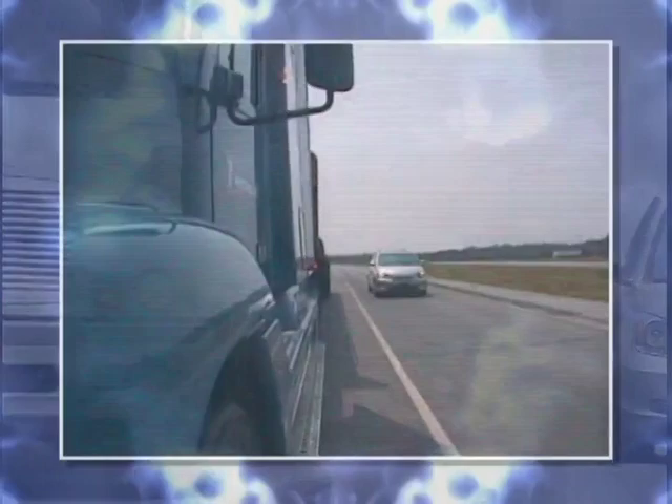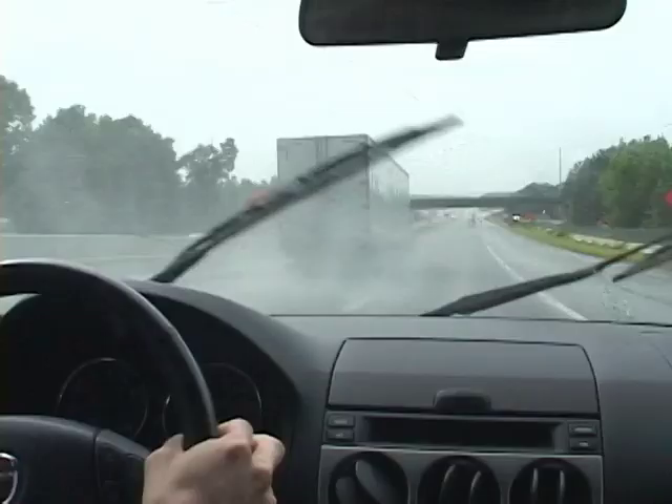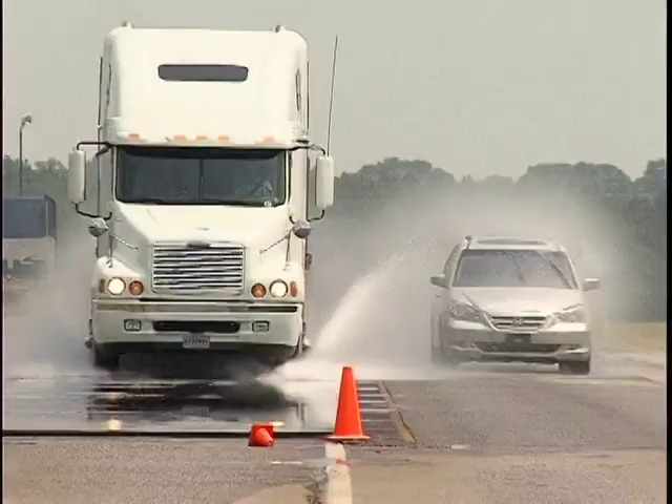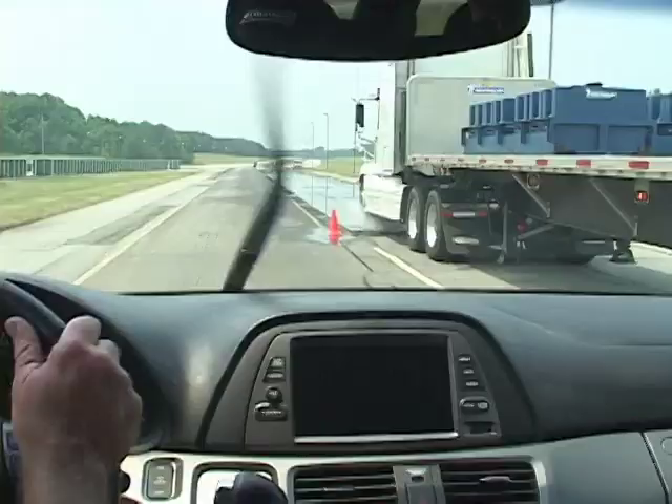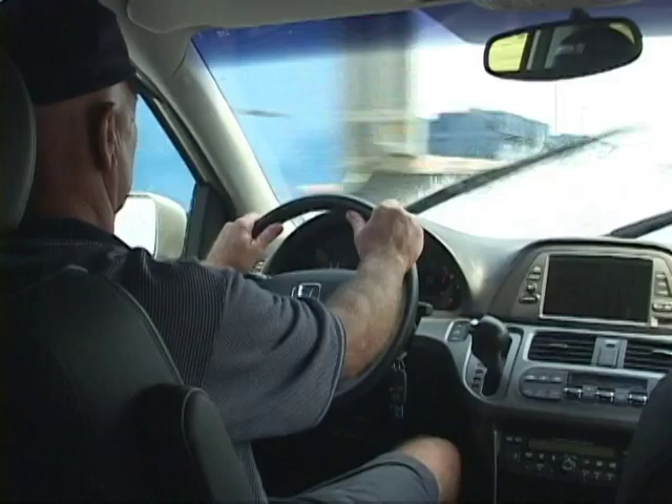It is possible to reduce spray by resurfacing the road or by redesigning the bodywork of the truck, but little can be done with the tire. The opposite is true of splash — the jets of water can be easily limited by modifying the profile of the steer axle tires.